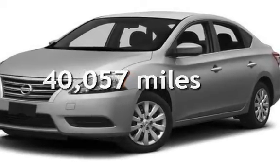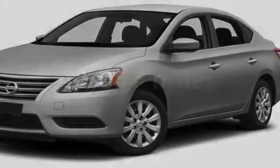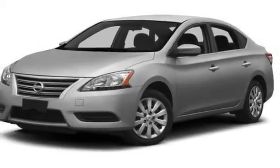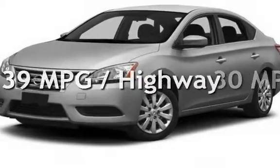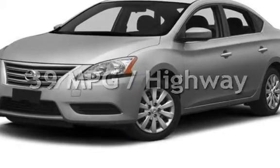This Nissan is a great value with less than 41,000 miles on the odometer. Estimated fuel economy for this vehicle is 30 miles per gallon in the city and 39 miles per gallon on the highway.